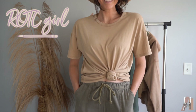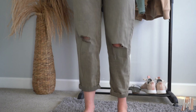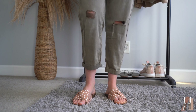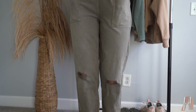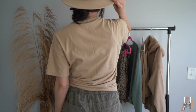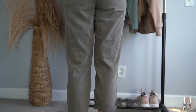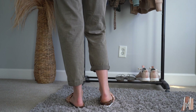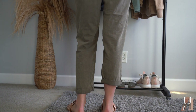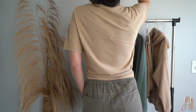Outfit number three is called the ROTC Girl, and this is my favorite look. The nude and the olive green paired together are my go-to. My favorite thing about these joggers is that they have a tiny bit of distressing at the knee, and this nude top tied up — oh my gosh, it's my favorite. I paired it with my hat as well. I got this in a size medium and they fit great. These slides I've been pairing with everything — I'll have them linked down below. You can't really see them right there, but they're so comfy. They kind of remind me of Birkenstocks.